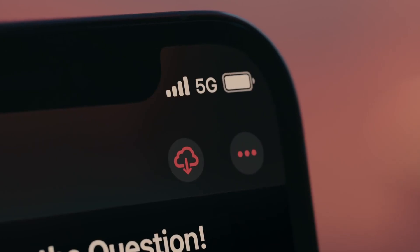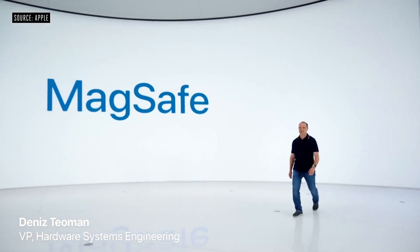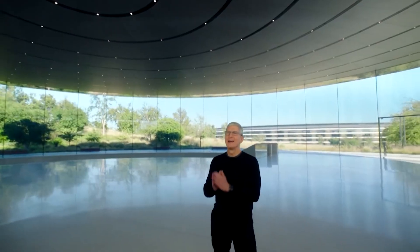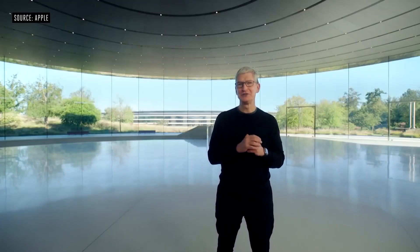As for the design, we have heard that the notch size will be reduced, and at least one iPhone 13 model may come with a truly portless design. That's actually possible now that we have MagSafe charging. If the iPhone 13 release date follows Apple's pattern for previous launches, we could assume its release on the 4th Friday of September 2021 — that would be September 24th.